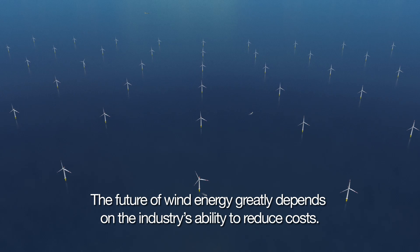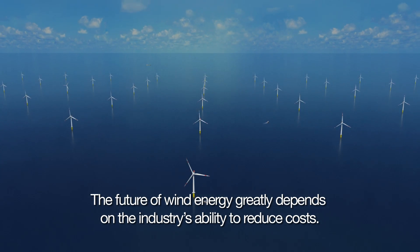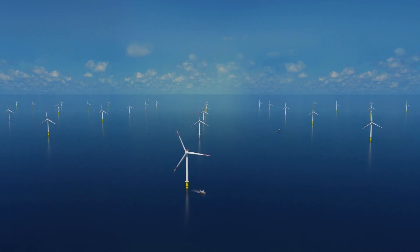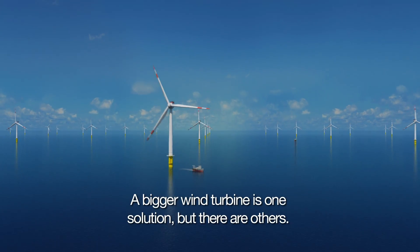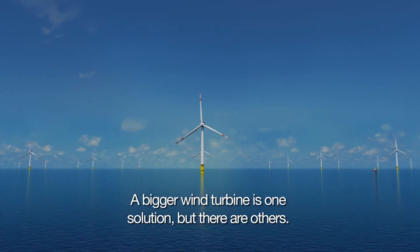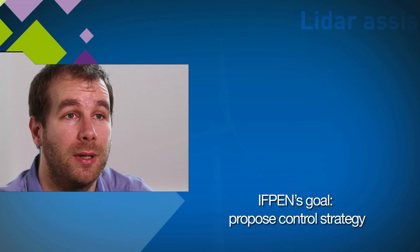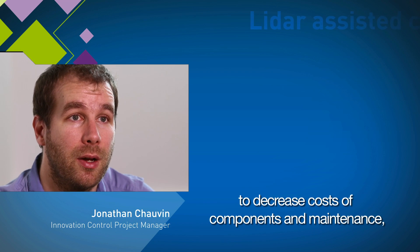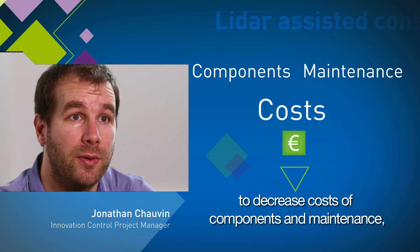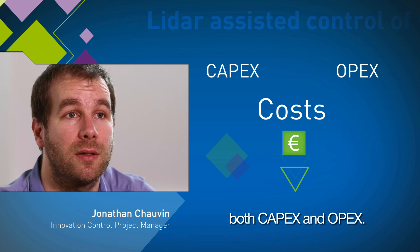The future of wind energy will depend a great deal on the ability of the industry to achieve cost reductions. Increasing the size of wind turbines is one way forward to reach this goal, but other strategies exist. The goal of IFPN is to propose a control strategy to decrease costs of both components and maintenance actions, so to decrease both capex and opex.